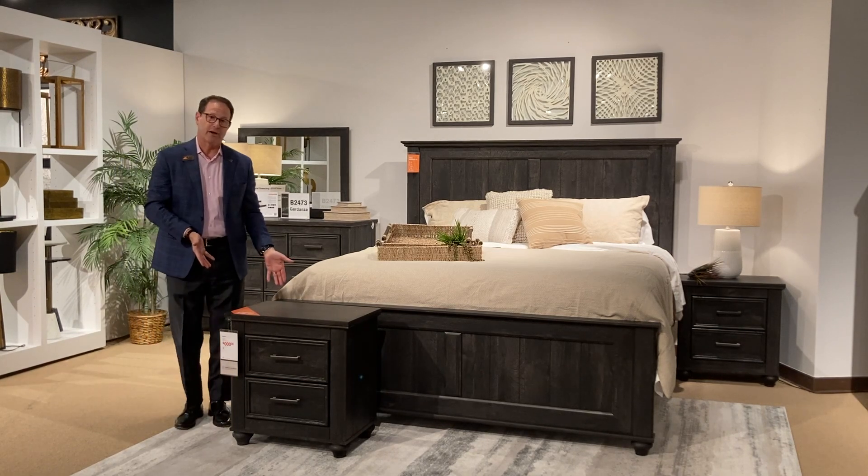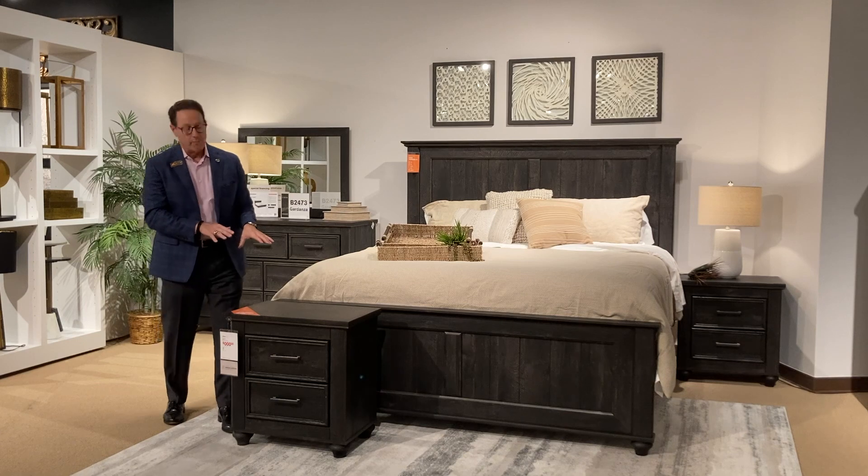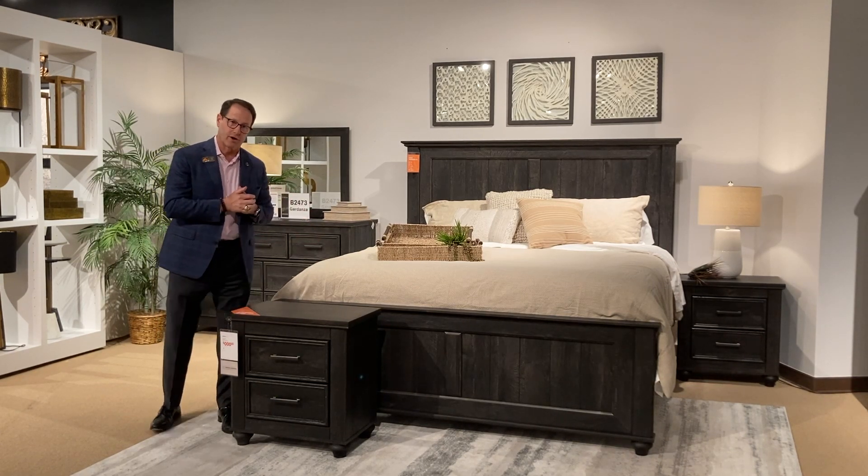You also have much larger scale nightstands with charging on the back. What we did was take one of our best-selling laminates and put it on a new silhouette for you, and it's exclusive to the home stores.